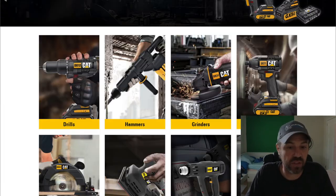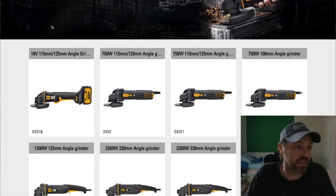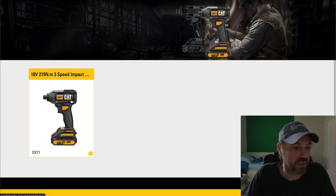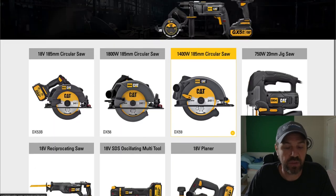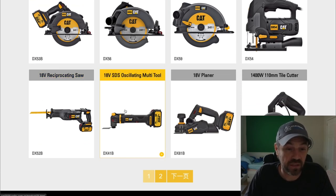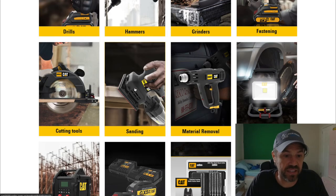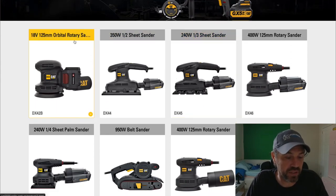Just one new battery-powered rotary hammer versus all their corded electric ones. For grinders, there's the DX31B angle grinder. In cutting tools: a battery-powered 18-volt circular saw, a reciprocating saw, an oscillating multi-tool, an 18-volt planer, and an 18-volt jigsaw. For sanding, they have an 18-volt orbital rotary sander — everything else in sanding is corded.